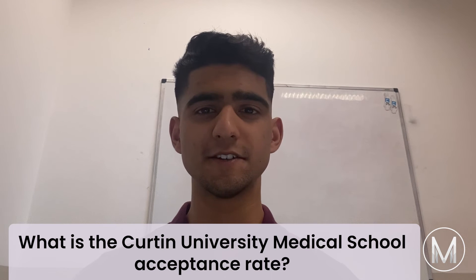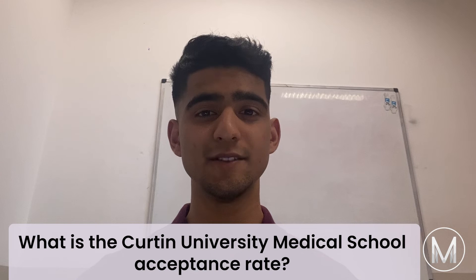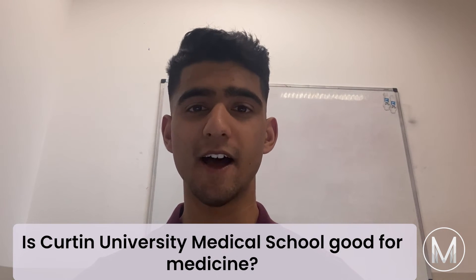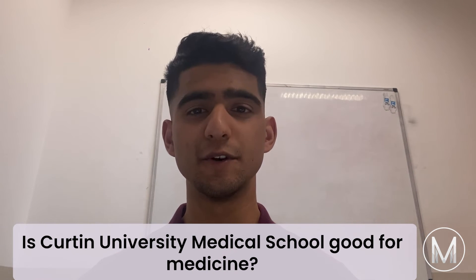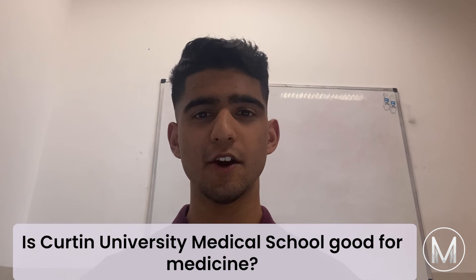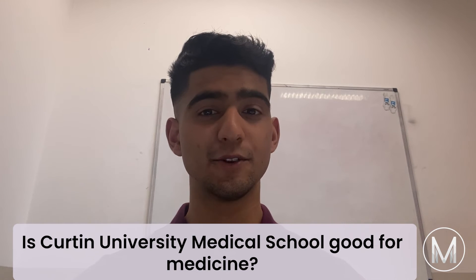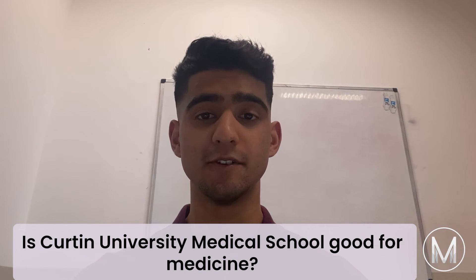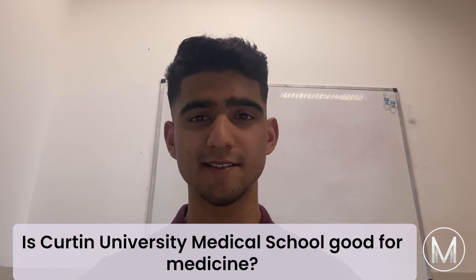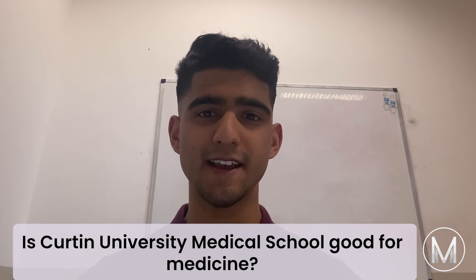The Curtin University Medical School acceptance rate currently sits at 50%. Curtin University is ranked first in Australia for undergraduate outcomes in the fields of skills development, learner engagement, and teaching quality in medicine. Curtin understands the complex difficulties confronting Western Australia's health system, including the workforce and the need for more generalist doctors. This means they are devoted to developing graduates with primary care experience, strong leadership skills, and the ability to work effectively in interprofessional care teams.